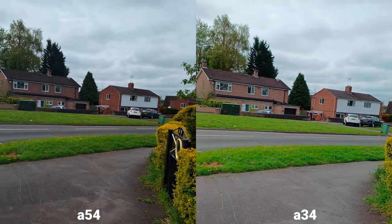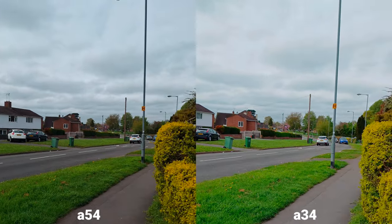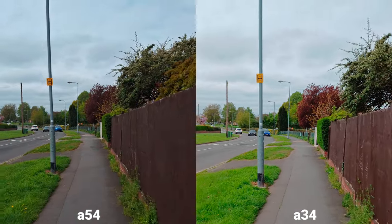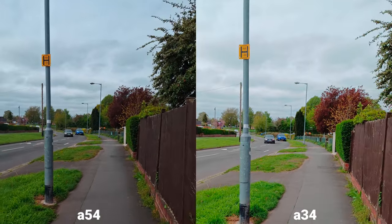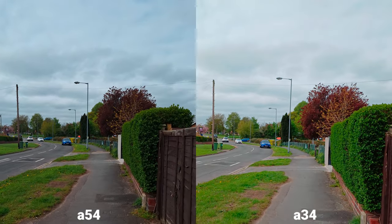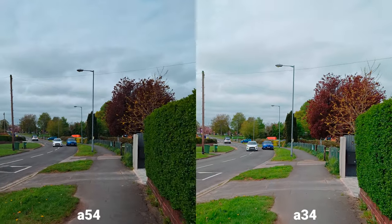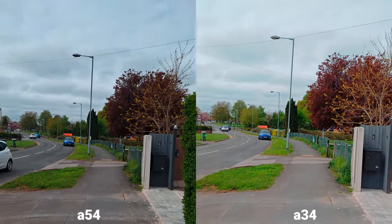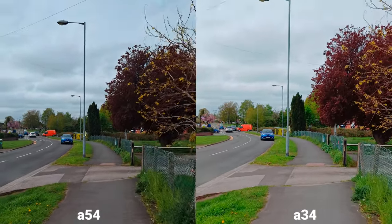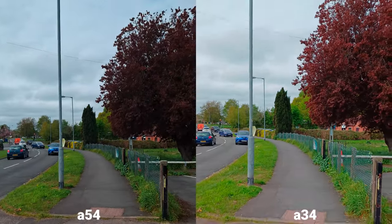Right, so now main sensor 4K 30fps on both. Let me know what you think about them. Is it actually worth spending that extra £100 to get the A54? We're going to find out, because I will be making some night photography pictures and testing video quality and stabilization, so make sure you stick around till the end.